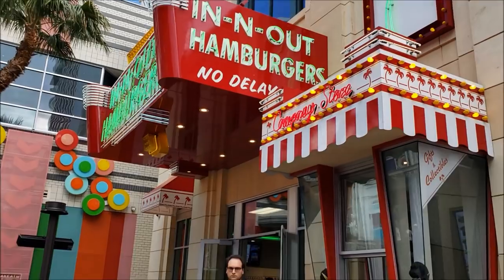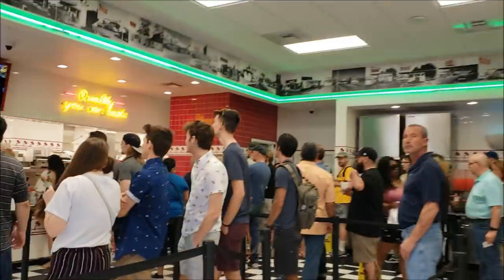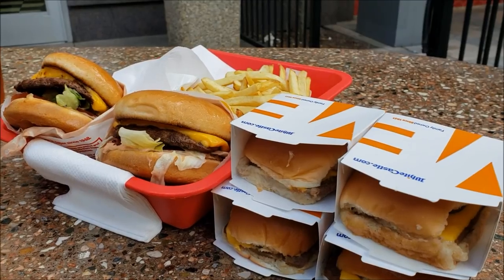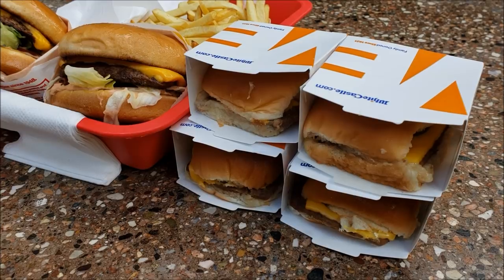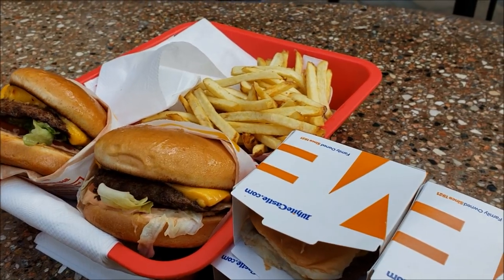Here's In-N-Out — mmm, smells good. All right guys, so this is what we're dealing with: four cheeseburger sliders from White Castle and two cheeseburgers from In-N-Out, outside of fries.